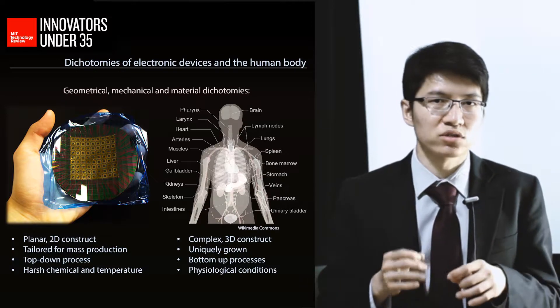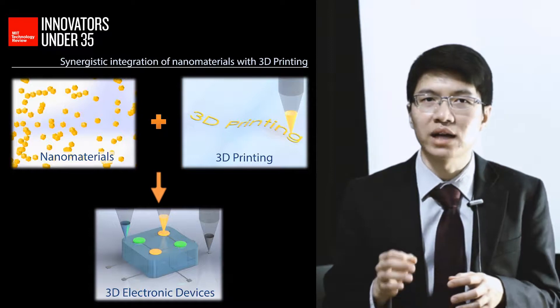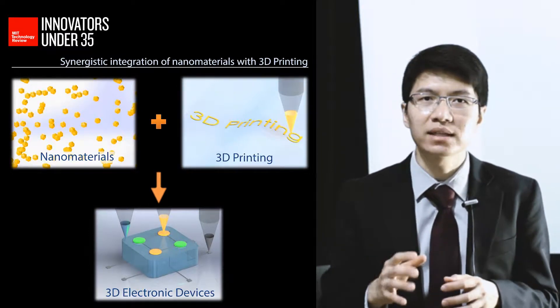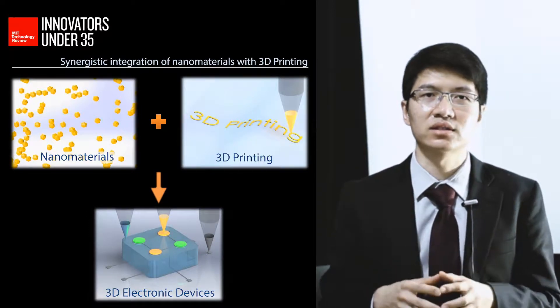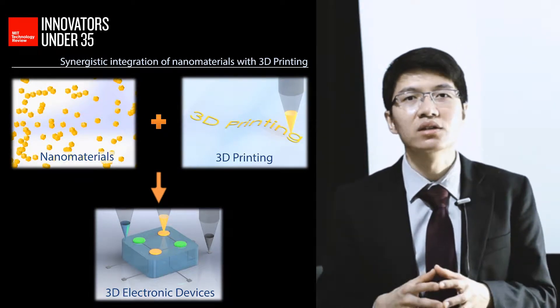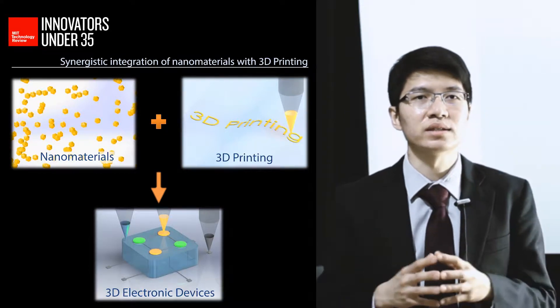My research strives to overcome these dichotomies by advancing scientific understanding that could ultimately enable the creation of electronics that are fundamentally free from the constraints of conventional manufacturing technologies. Specifically, functional nanomaterials can be dispersed in solvent to form solution-processable inks and integrated with 3D printing processes.